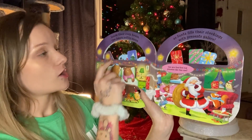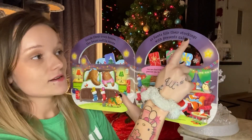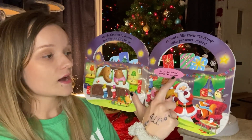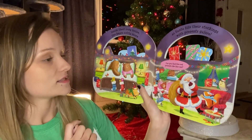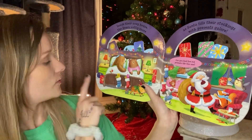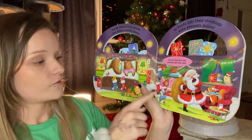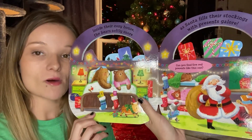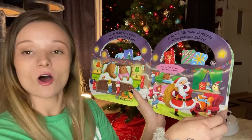Inside their cozy house, the bears softly snore as Santa fills their stockings with presents galore. Can you find five red presents like this one? Let's find those presents. One, two, three. Can you find the fourth one? Four, and the fifth one looks like a really big one. Do you see the fifth one? There it is! There's the fifth one. We found all five.